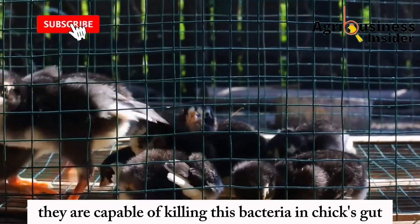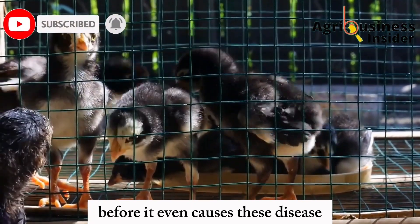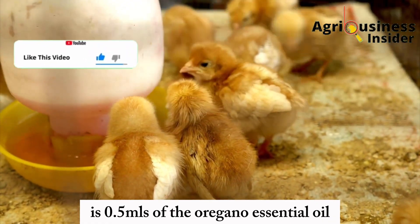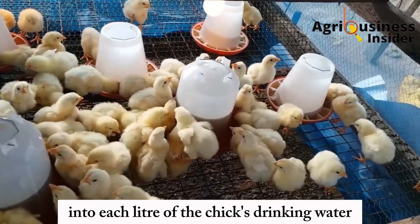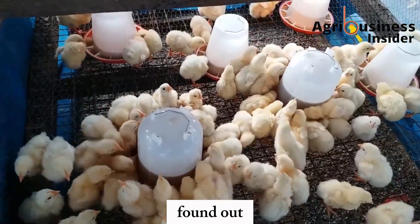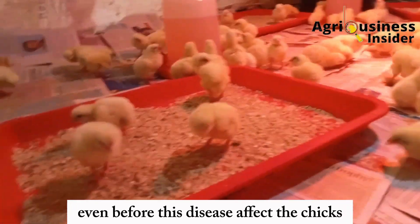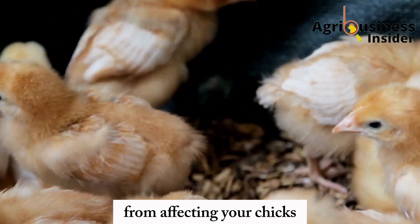The dosage of oregano essential oil to add to the chicks' drinking water to fight off this infection is 0.5 ml per liter of drinking water. The experiment also found that adding oregano essential oil to chicks' drinking water even before the disease affects them can help prevent the disease from attacking your chicks.